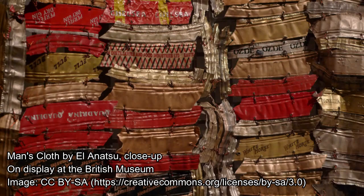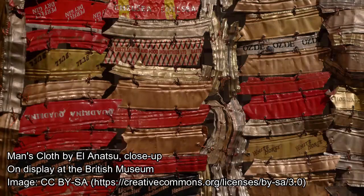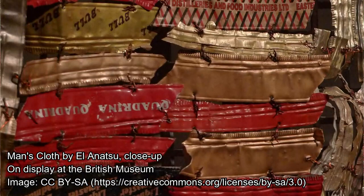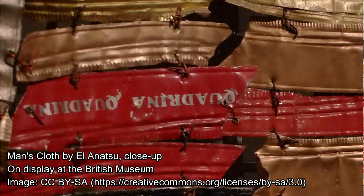El Anatsui's philosophy: 'Art grows out of each particular situation. I believe that artists are better off working with whatever their environment throws up. I don't think that working with prescribed materials would be very interesting to me — industrial produced colours for painting, for example. I believe that colour is inherent in everything and that you are better off picking something which relates to your circumstances and your environment than going to buy a ready-made colour.'